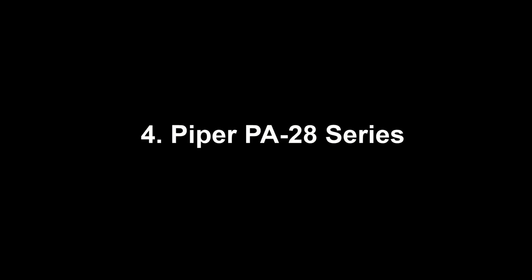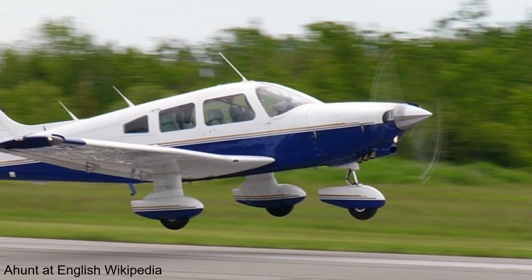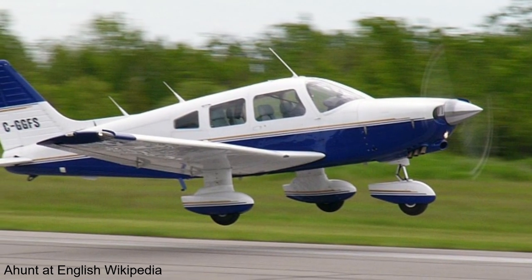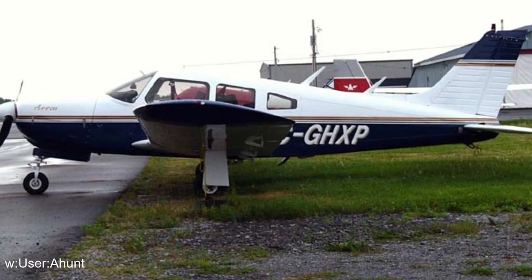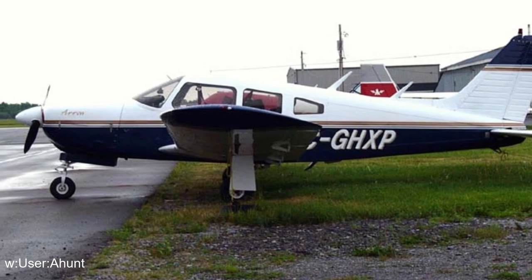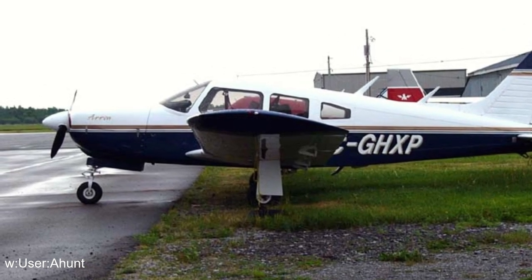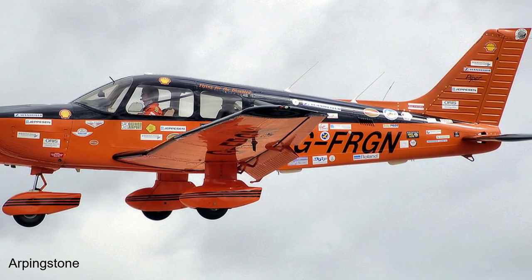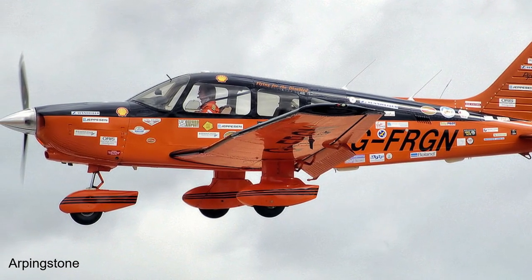Coming in at number 4 on the list is the Piper PA-28 series of aircraft. There are around 24 different models in the series, including the Cherokee, Cherokee Warrior, Cherokee Archer, Cherokee Pathfinder, Dakota, Cherokee Arrow, and the Turbo Arrow. Designed by Fred Wyke, John Thorpe, and Carl Bergery, the design was introduced to replace the PA-22 Tripacer and Colt, as well as give Piper a modern, low-cost aircraft to compete against the Cessna 172.